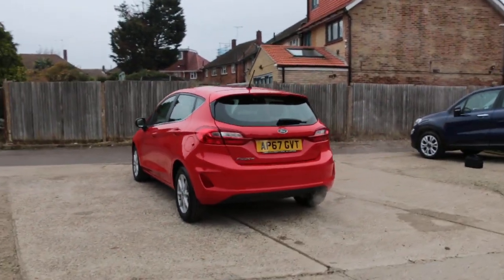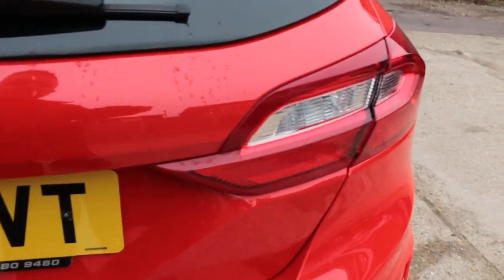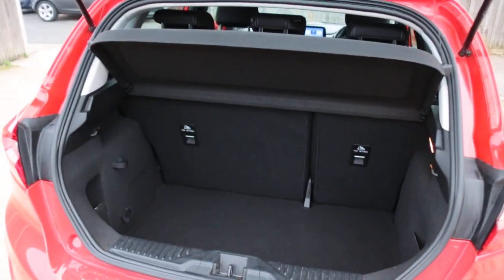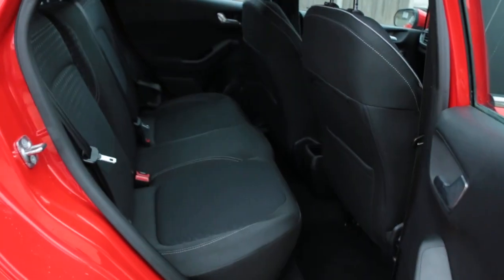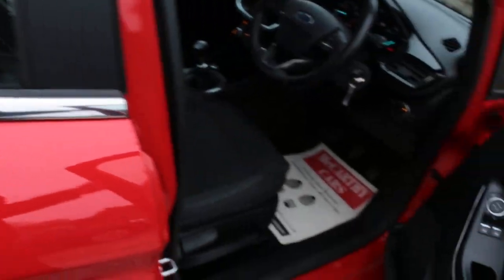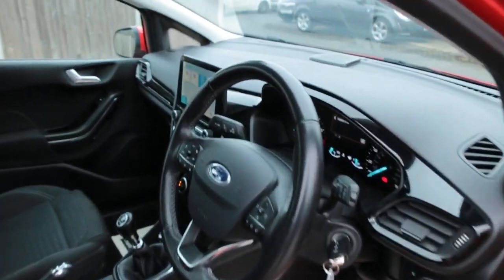Rear parking sensors. Split folding rear seats. Velour interior. Electric and folding mirrors. Front auto headlights.